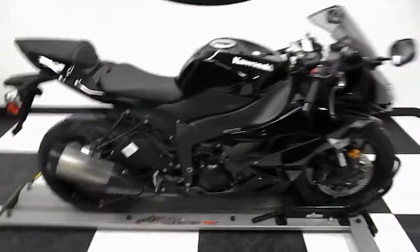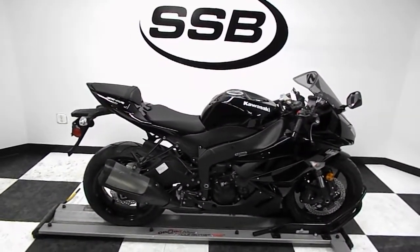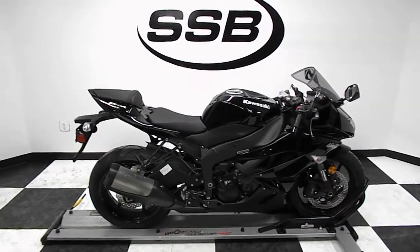This bike has gone through our 24-point pre-sale inspection. It also comes with the lifetime ownership of this bike, a discount on parts, labor, and accessories. Thank you for shopping SimplyStreetBikes.com.